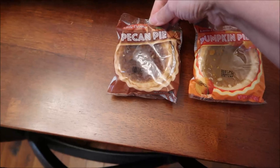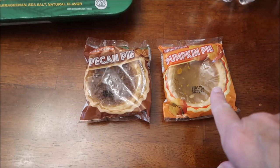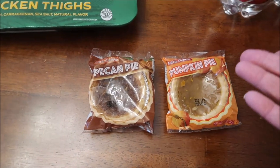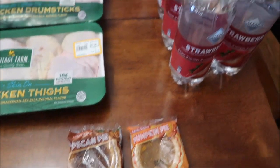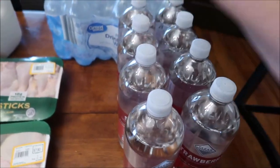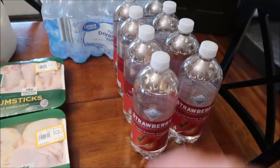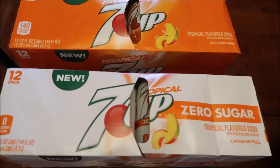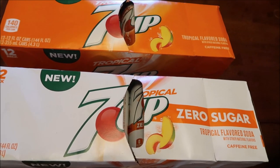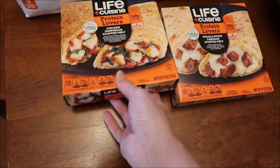At Speedway, I bought the Little Debbie pecan pie and pumpkin pie. I'm also looking for the Little Debbie pumpkin donuts — if I find them, they'll be in a haul. Back at Walmart, I bought eight of the Clear American Strawberry drinks since last time they didn't have any but this time they had a ton. We also bought some water. At Kroger, we bought the new Tropical 7UP in both original and zero sugar.